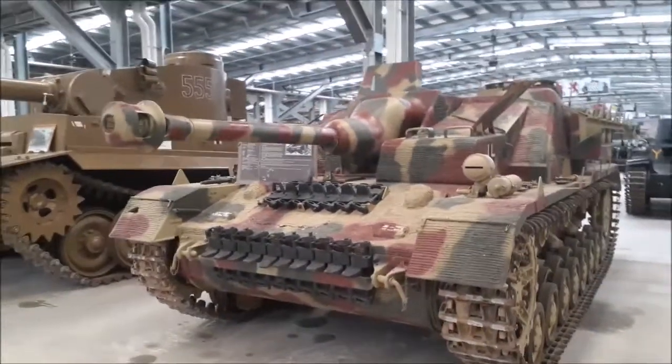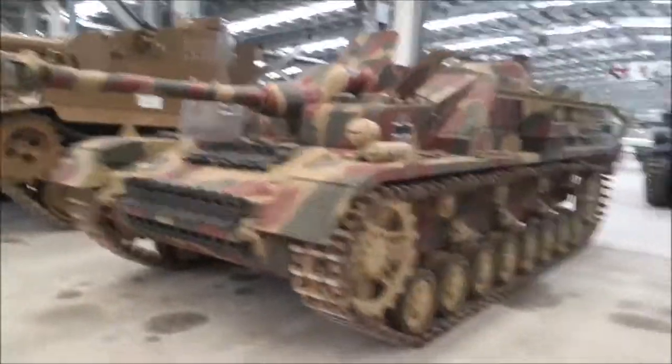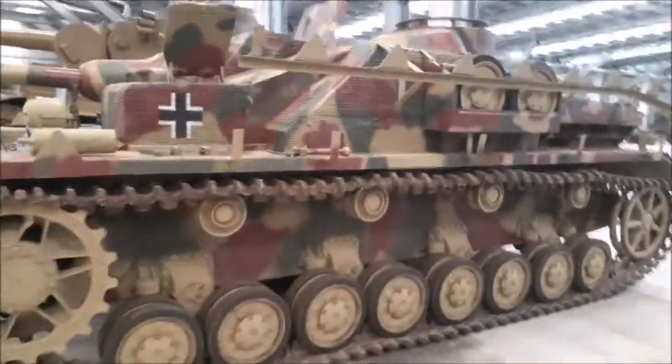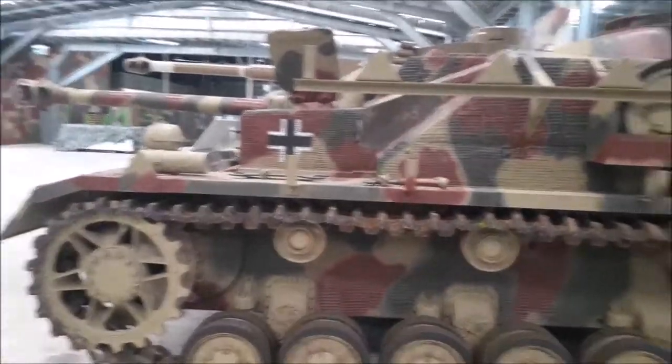It's a very low-profile tank. It was revolutionary for its time because it was so low - a very hard tank to take out. I shouldn't call it a tank, it's a tank destroyer. As you can see, no traversable turret.